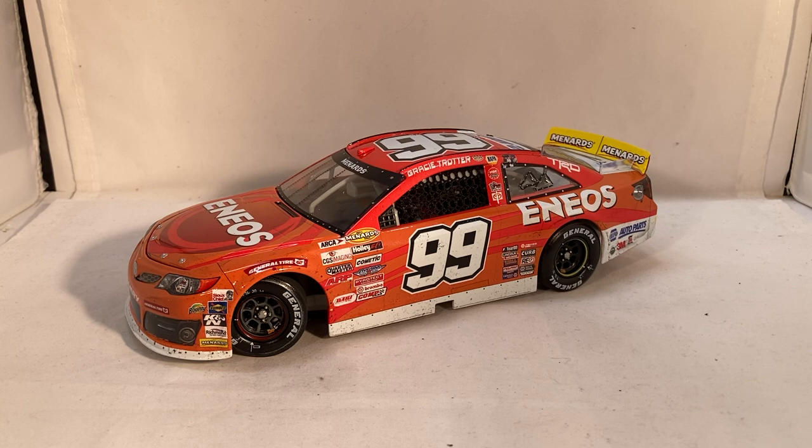Remember, for all of your die cast needs you can go to circlebdiecast.com — if you use the code BWACK you can get free shipping on any order over twenty dollars. Go check that out if there's anything you want. But that's all there is to say — this has been a review of Gracie Trotter's ENEOS Las Vegas win from 2020. Hope you enjoyed, and thanks for watching.